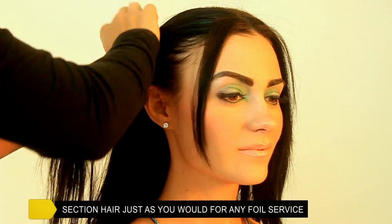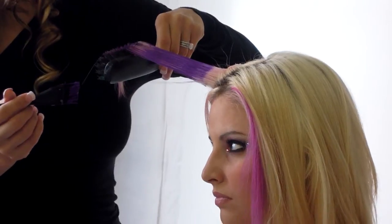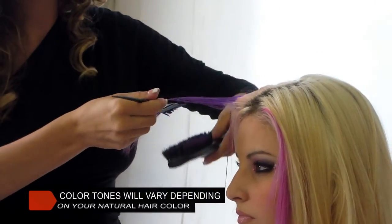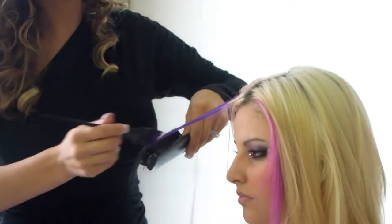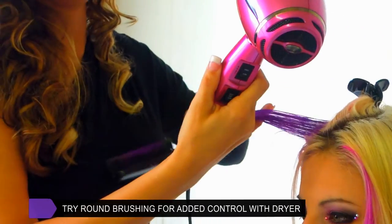First, using small sections at a time, separate the hair that you want coloured, using your fingers or a brush to hold the hair. Then apply colour liberally with a colour wand or a professional brush. Finally, once you've applied your colour, simply brush through with a fine, bold bristle brush while blow drying until the section is completely dry.